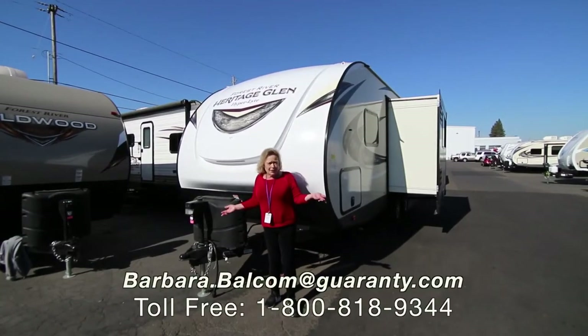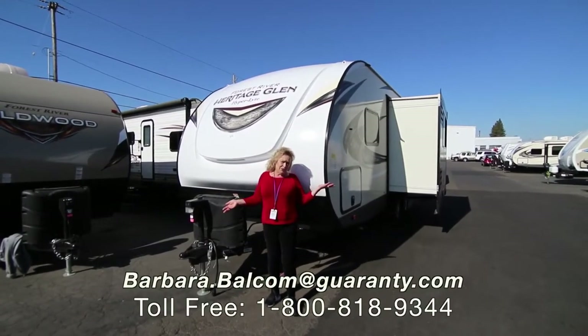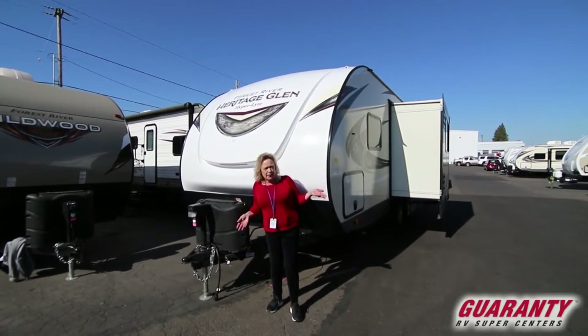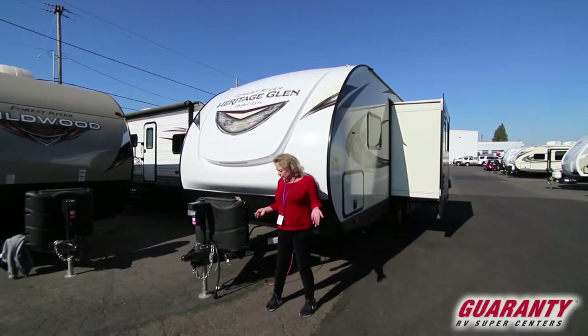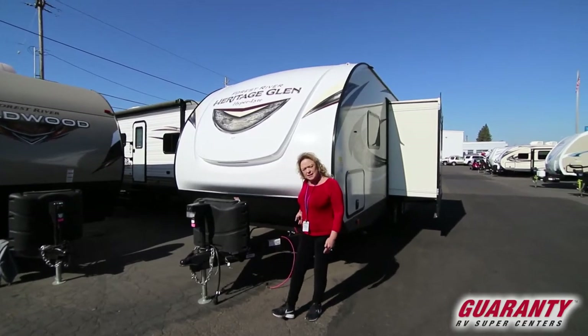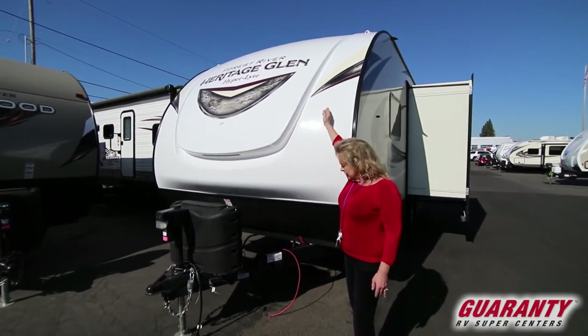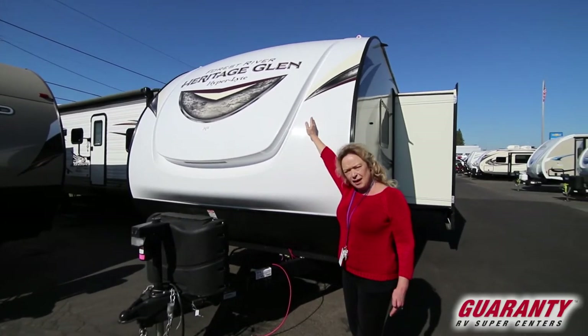Hi campers. Thanks for coming out to Guaranty RV and taking a look at some of our trailers today. Even if we're doing it through a video, you get a chance to see what we have out here and some people to work with. What I'm going to show you today is a 219 — this is a Forest River Wildwood Heritage Glen. Super nice setup.